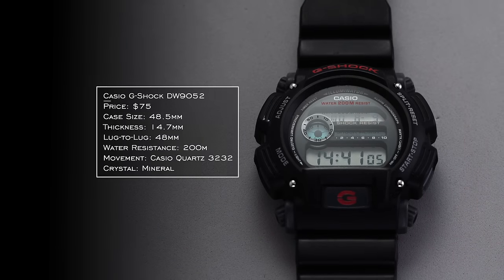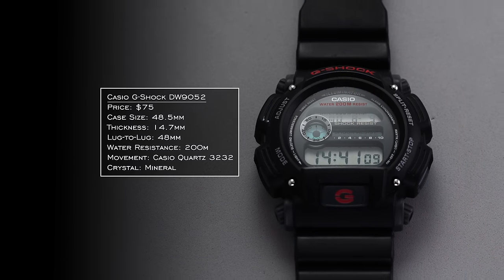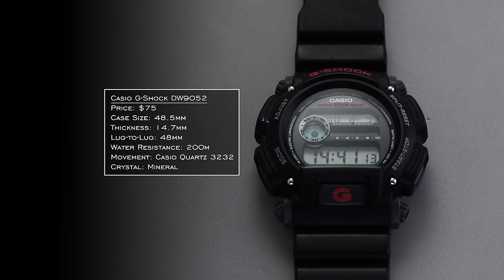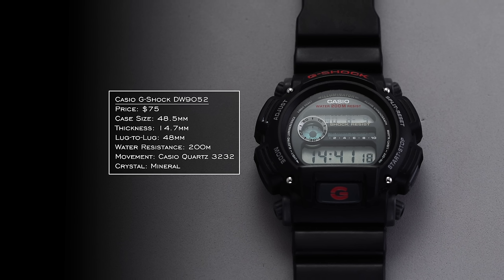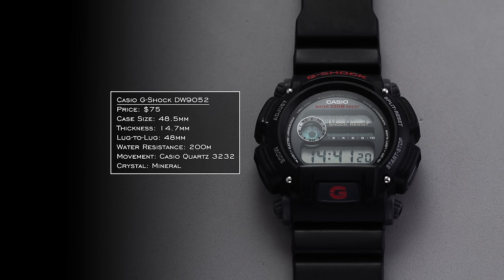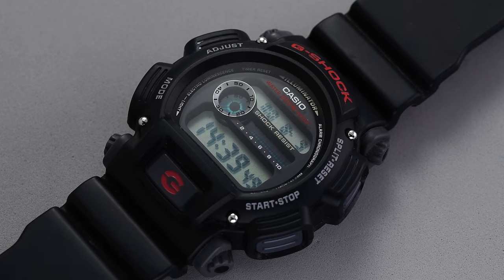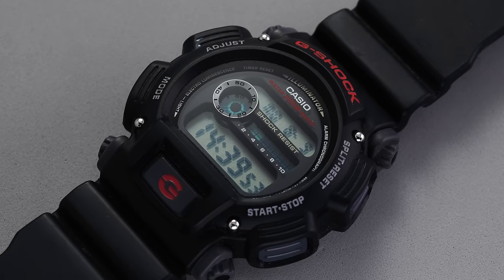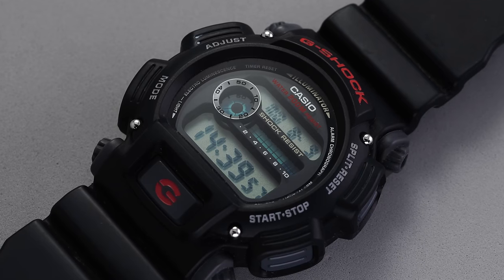Rivaling the 5600 is the DW 9052 — another iconic case design from G-Shock. A little larger with more of a cushion style, 48.5 millimeter diameter, but the lug-to-lug is essentially the same, so it wears much smaller than you might think. 200 meters of water resistance, an oversized silhouette with a recessed crystal design. And unlike many G-Shocks, the lugs on this model sit on a hinge, more like a traditional watch — a good option for a wide variety of wrists.